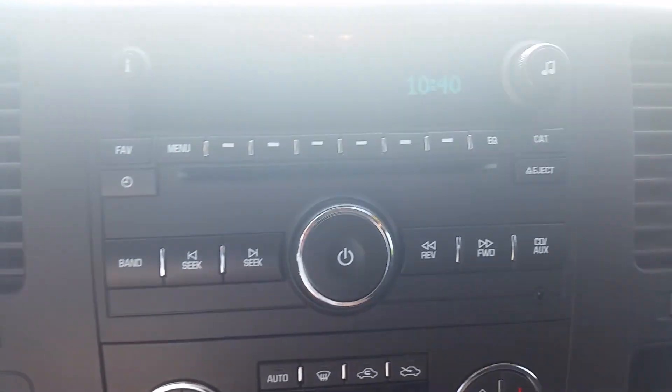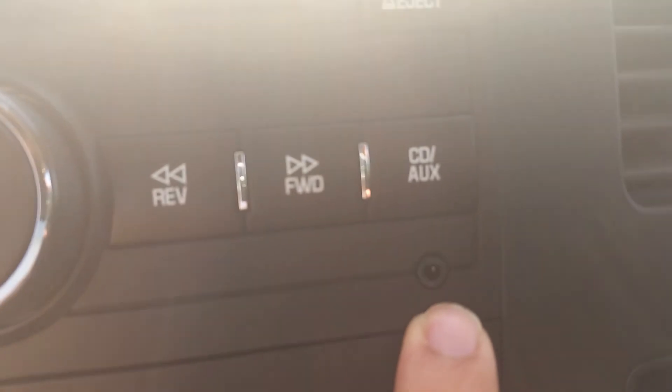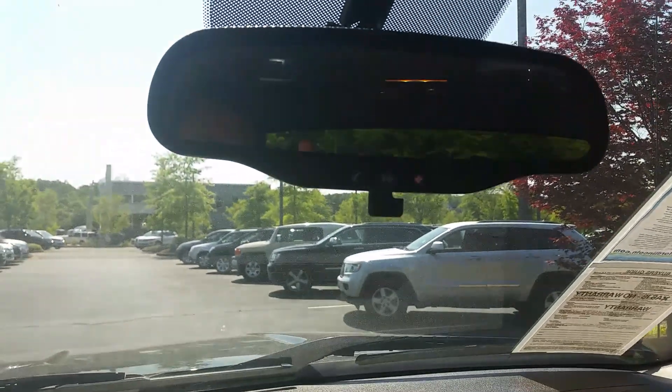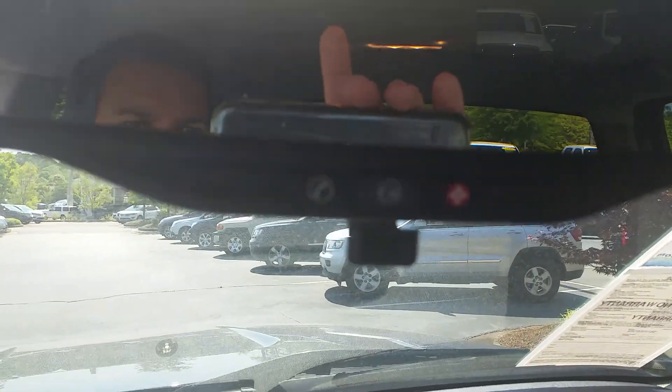Dual climate control, radio with an auxiliary input jack so you can plug in your iPod, iPad, Android, whatever. Three cup holders in case you're really thirsty, extra storage in the center console. OnStar is also on this vehicle. Give it a one over on the inside here.